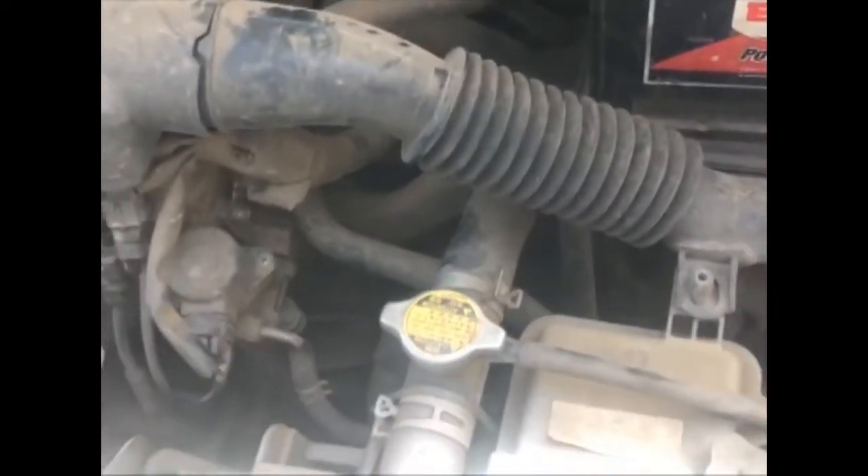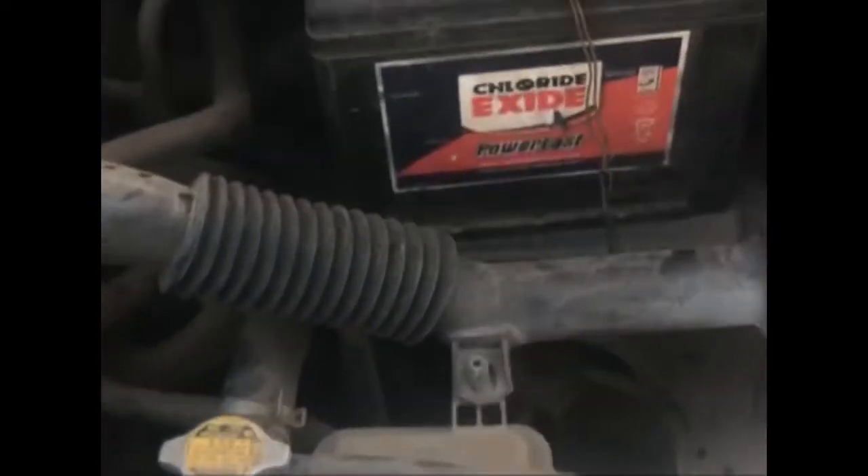Now the VIN plate is located on the passenger door pillar. Let me take you to that side — there, that is the VIN plate on the passenger door pillar.